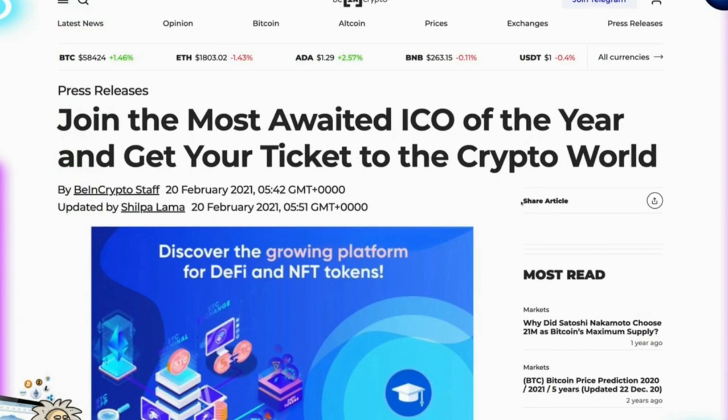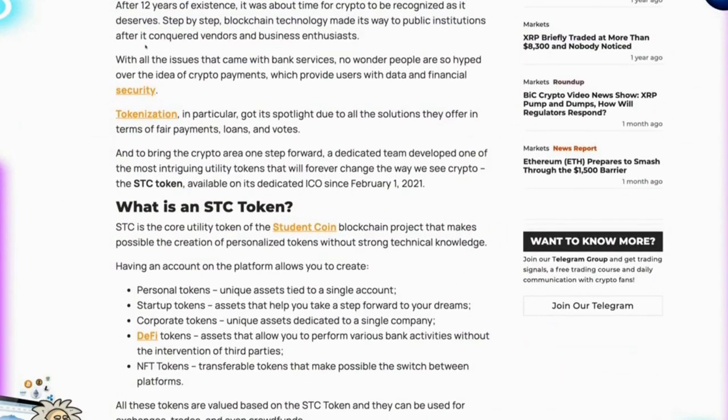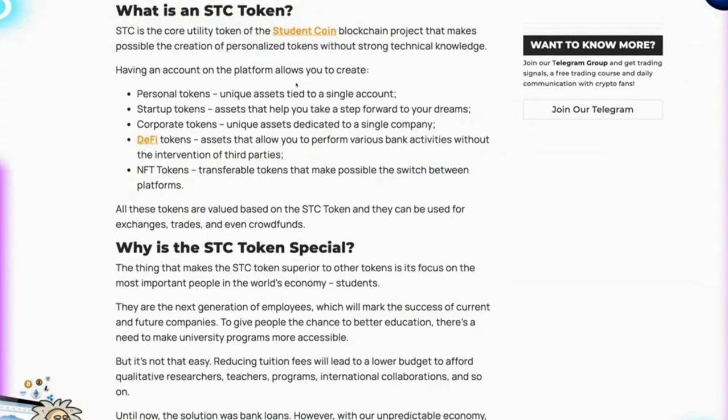There's an article on BeInCrypto.com published on the 20th of February that's raving about Student Coin. It explains that after 12 years of existence, it was time for crypto to be recognized as it deserves, discussing blockchain technology and the tokenization idea. They explain what the STC token is and address the core utility of the project — personal tokens, startup tokens, corporate tokens, DeFi tokens and NFTs.